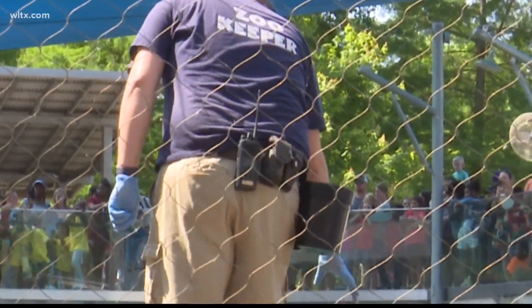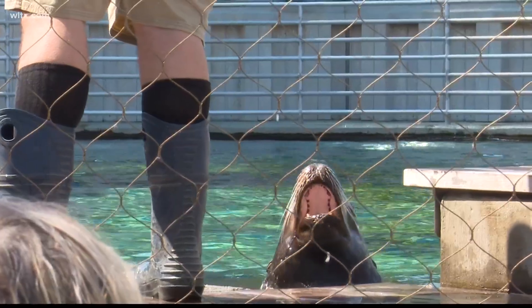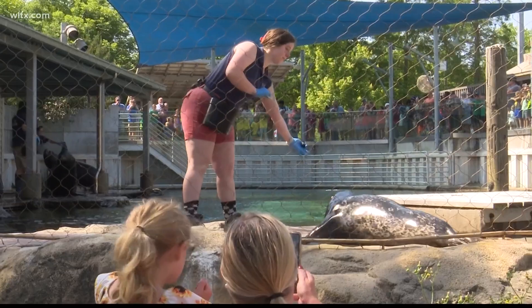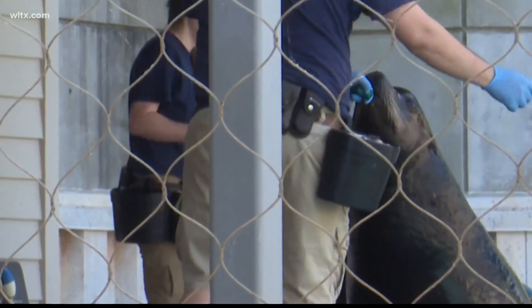He showed them the design and the students said, 'Well, I can design that easily — we can 3D print it, we could have a bunch ready.' And apparently it's all around the country — we've been getting calls from other zoos asking where we got the new buckets.